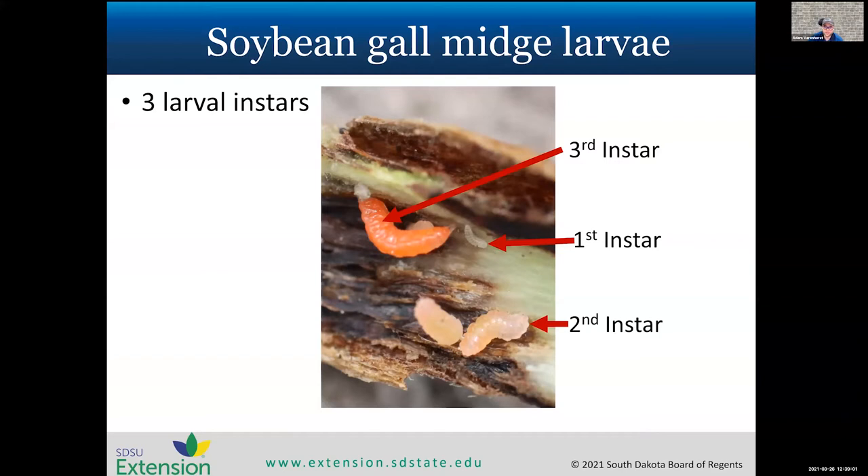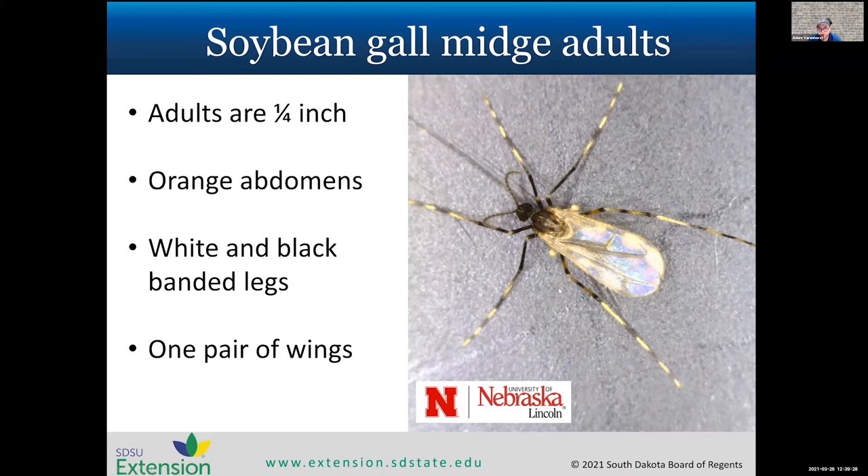Soybean gall midge have three instars as larvae. The first is a really clear, really small instar. The second is a pinkish color and a little bit larger. The last instar is the easiest to see — it's that orangish-pink color, quite large and very easy to count. We can see all three instars in a plant at a single time. The adults are pretty small — about a quarter of an inch. They have a unique pattern on their legs used for identification, an orange abdomen, and as flies they only have one pair of wings. Right now the soybean gall midge is probably our most important insect pest in soybeans in South Dakota.